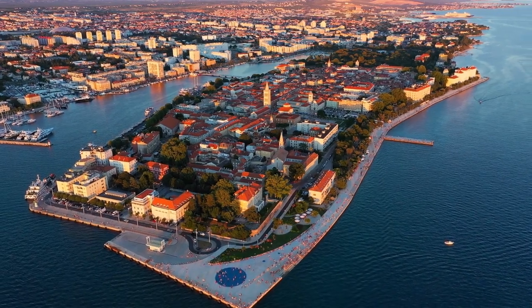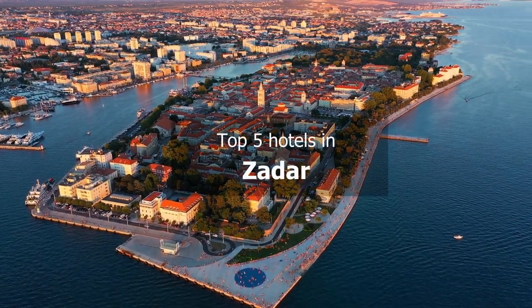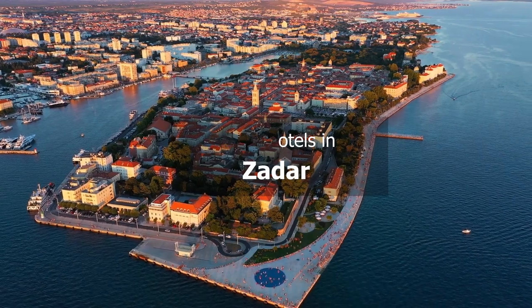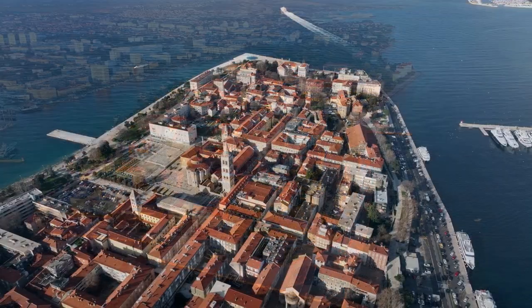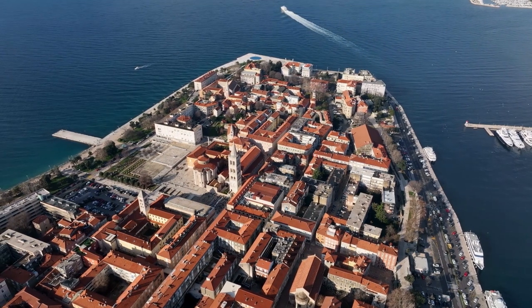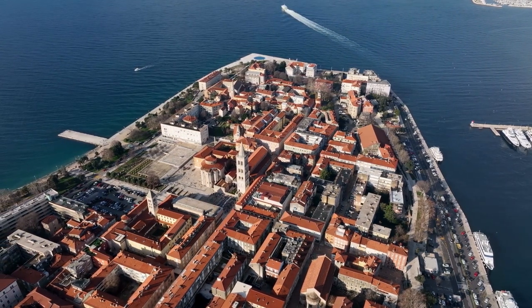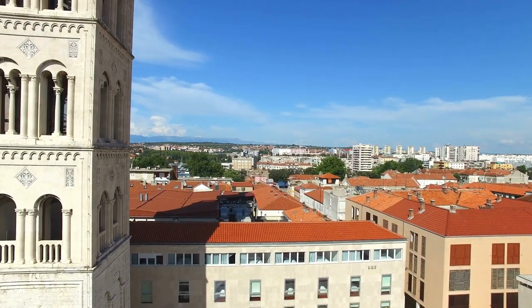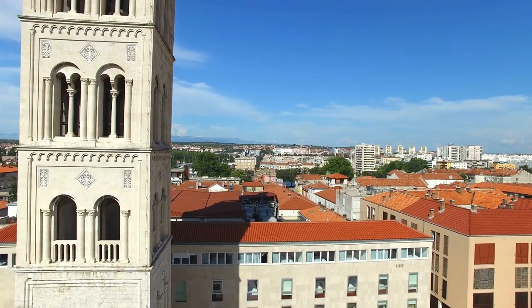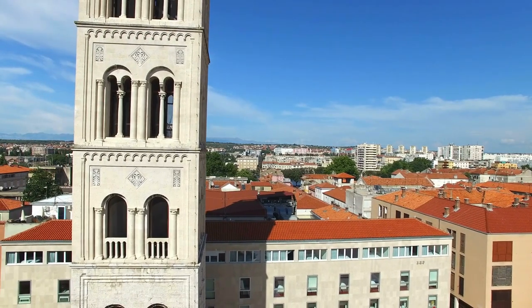There are many factors that come into play when it comes to choosing the best affordable hotel for the perfect holiday. To narrow the field, we researched and visited the top-rated hotels in Zadar to determine which one offers the best value and guest experience. So, let's begin with our top 5 recommended hotels in Zadar.